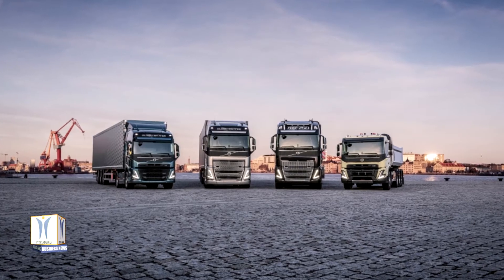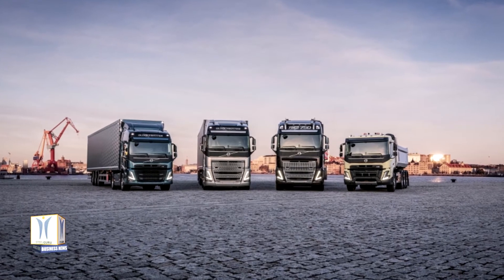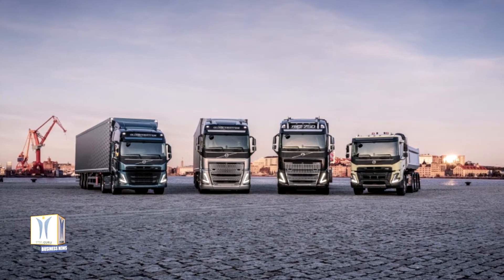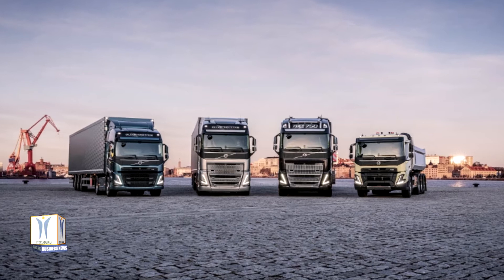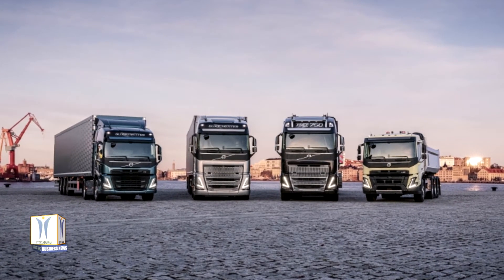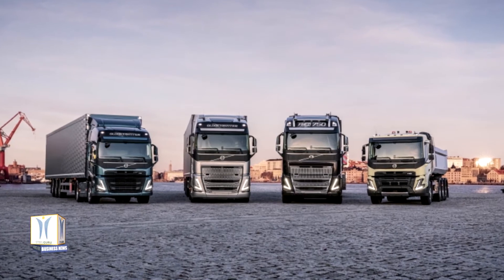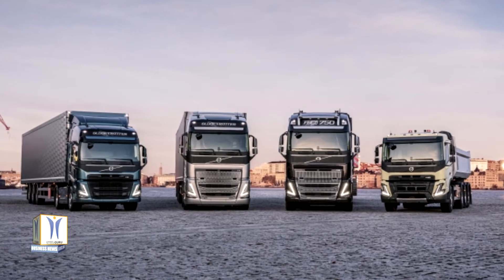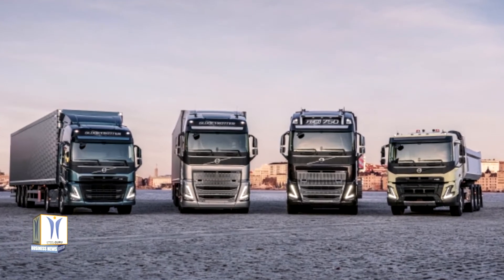The new heavy Volvo trucks have been developed to maximize drivers' opportunities to do their job effectively, safely and responsibly. All models — the Volvo FH, Volvo FH16, Volvo FM and Volvo FMX — have a new, flexible user interface with a digital instrument panel that gives the driver relevant information in each situation.